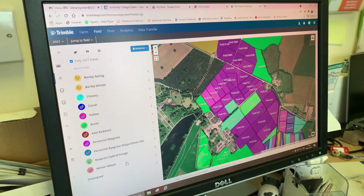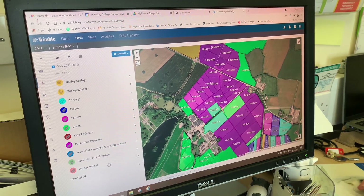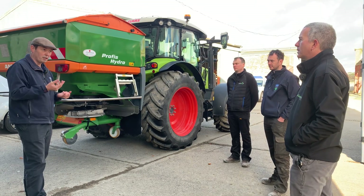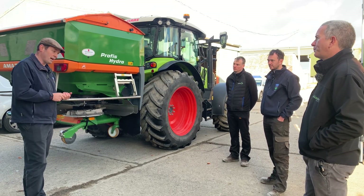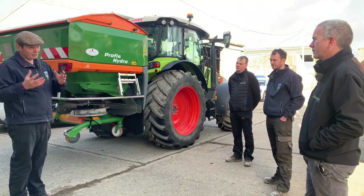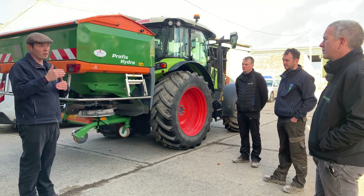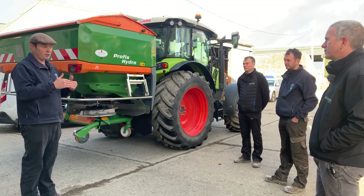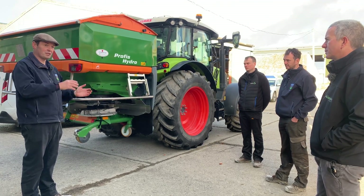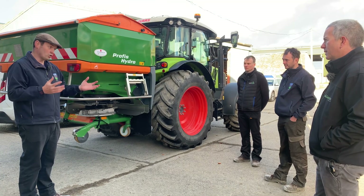Fertilizer and spray purchases all go onto the system, and as applications are made the records feed back in. Soil sampling results are also logged — they sample roughly a third of the farm every year, so each piece of land is sampled every three years. Lime spreading done earlier in the week will also be recorded, building up a detailed profile of each piece of ground.